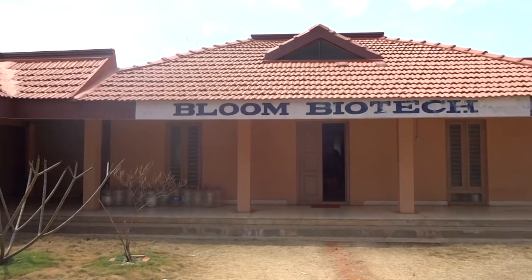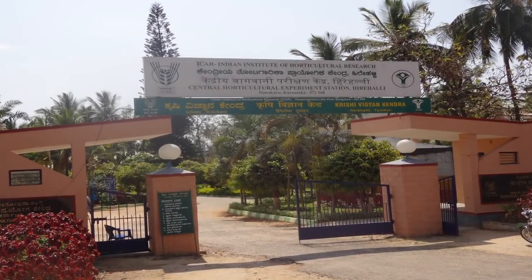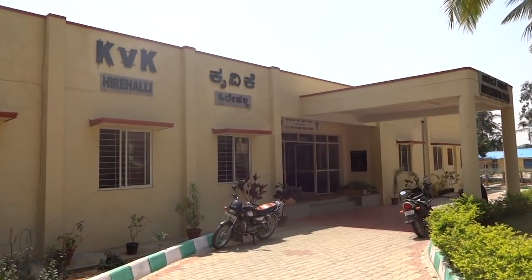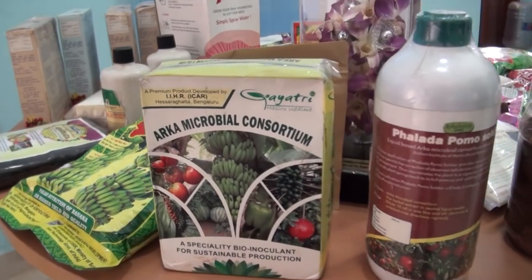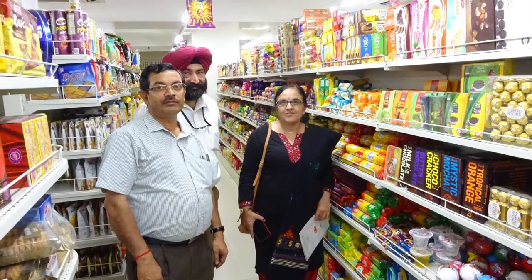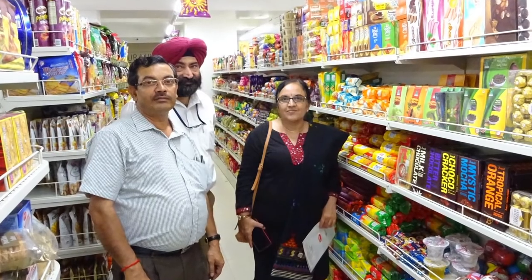The licensees include private companies, government institutions, and Krishi Vigyan Kendras. A number of licensees have successfully scaled up the licensed products, helping reach farmers and also benefiting from their successful enterprises.